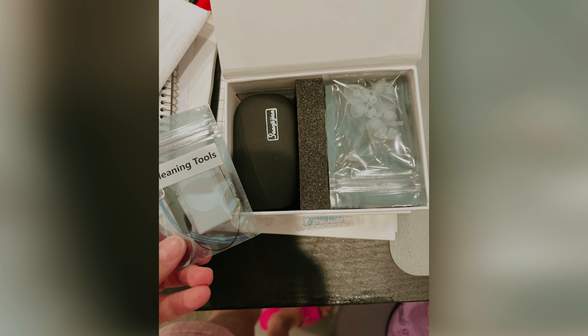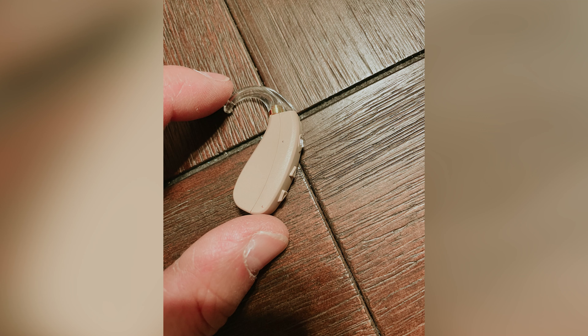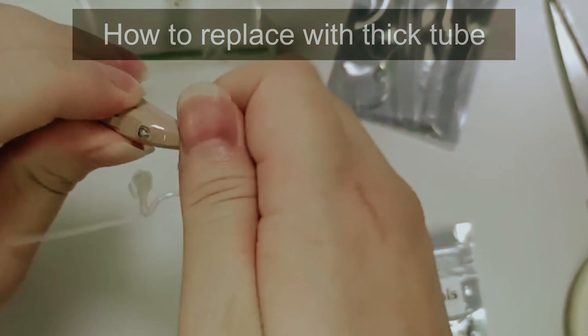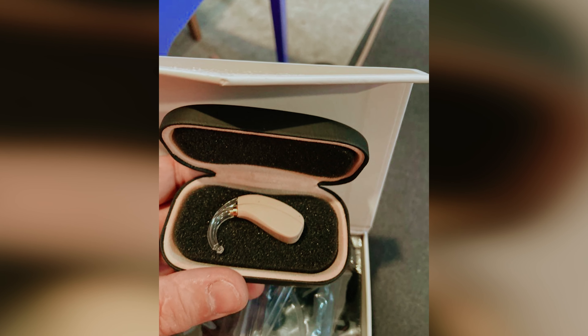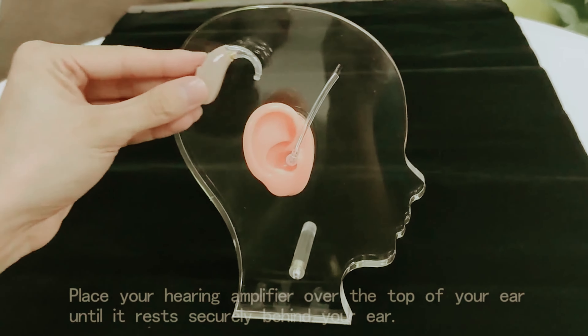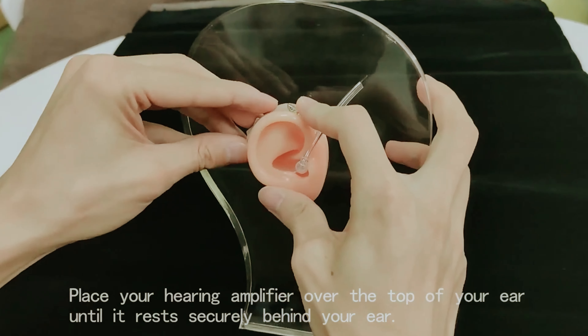What I love most about this device is its thoughtful packaging. It includes everything you need to get started, turning it into a fantastic gift option for loved ones facing hearing challenges. A tiny drawback: it can take time to adjust settings perfectly for personal preferences. However, this gives you a chance to explore its full capabilities. For anyone seeking an efficient hearing aid, this model impresses in every aspect.